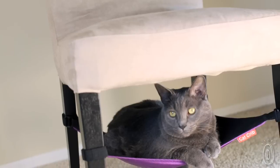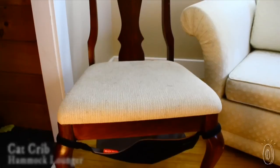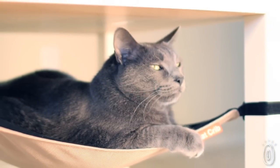Cat furniture is one of the biggest eyesores in our house, so I was really excited when the discovery team found the cat crib. It's a hammock that rests just below the seat of a chair and secures to the legs. Not only does it blend into my decor smoothly, but it's now my cat's favorite spot to nap.